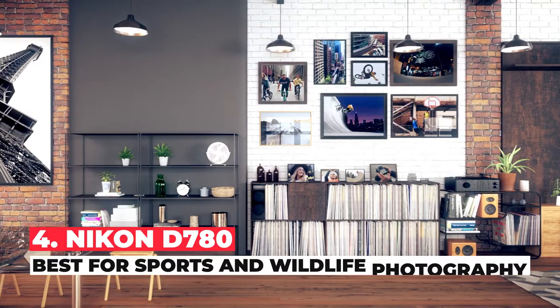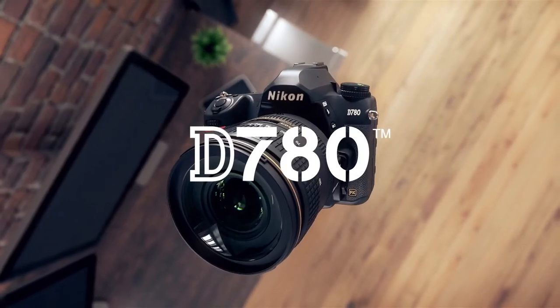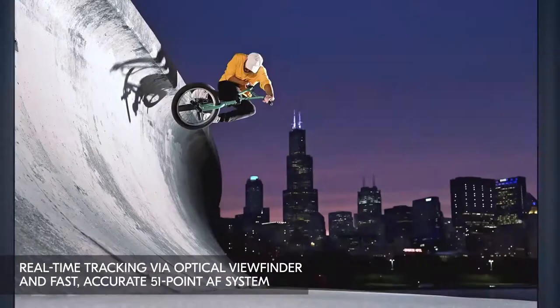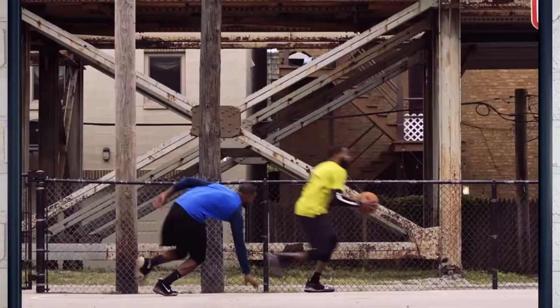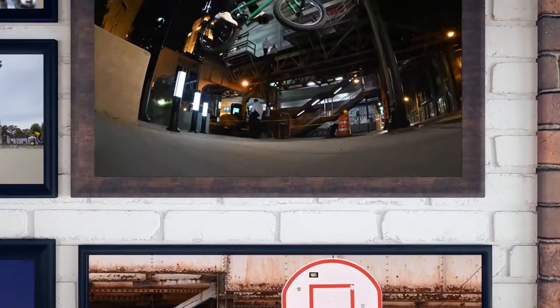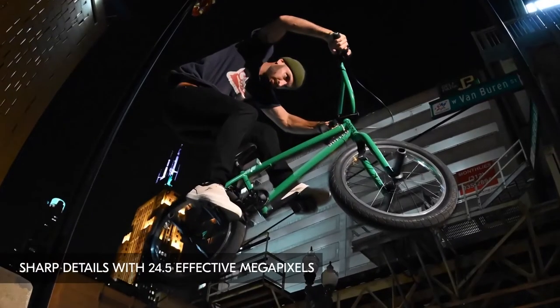The best DSLR camera for sports and wildlife photography is the Nikon D780. This premium full-frame DSLR camera features a remarkably effective photo autofocus system, a very fast maximum shutter speed, and a relatively quick continuous shooting speed of 8fps, all of which help you capture clear images of fast-moving subjects. Image quality is also amazing, with a high dynamic range and good noise handling capability, so images shouldn't look overly grainy even at high ISO settings.